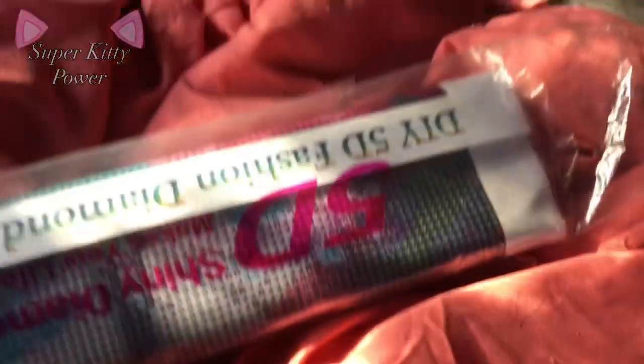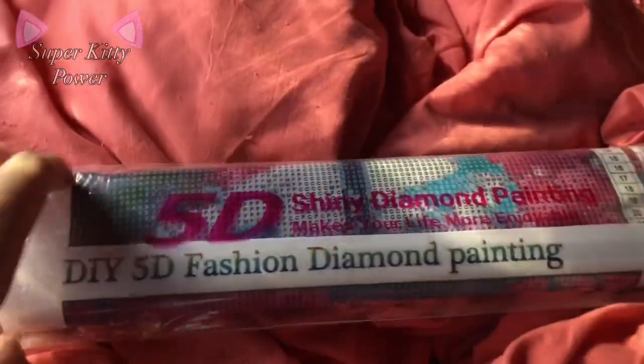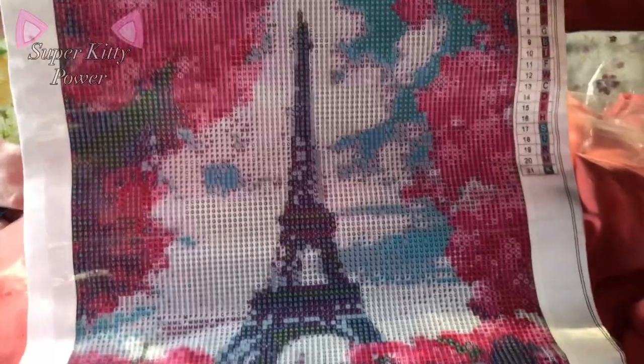Next I got this diamond painting — I'm going to take it out if I can, actually show everybody. I seen this exact diamond painting on my TikTok page and I'm like, I have to get it, so here it is.